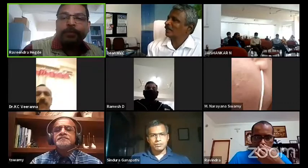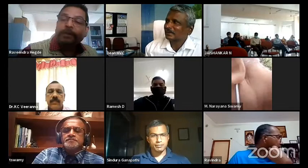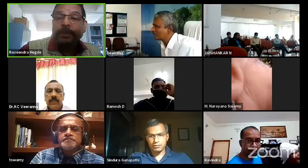Dr. Tipeswamy will be presenting on the topic 'Veterinary Curriculum Integration: Vertical or Horizontal.' This is a very interesting topic. Before I hand the floor to Dr. Tipeswamy, it is my proud privilege and I am very happy to introduce him to the audience.